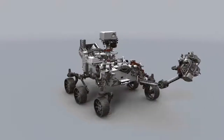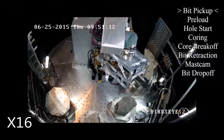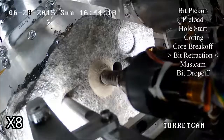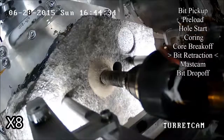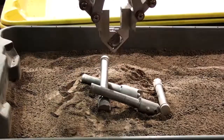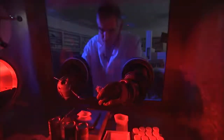We have instruments on board which are expressly designed to seek evidence of ancient life — what we call biosignatures. We also have the capability to prepare samples: drill them out of a rock, seal them in a tube, so that a future mission could go and bring them back. We call that caching. So it is a first of a new type of mission, which is to bring samples back to the best labs we have, which are here on Earth.